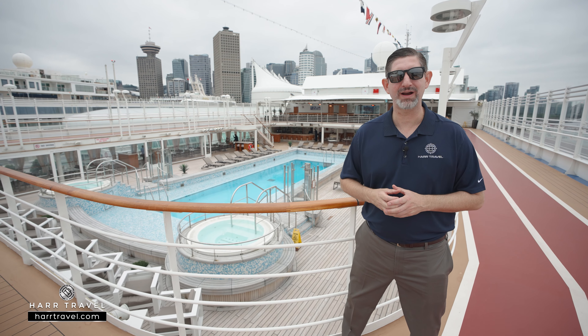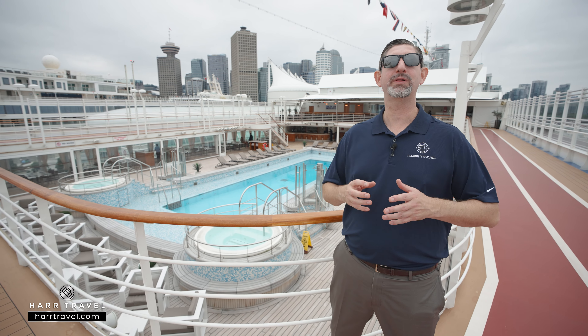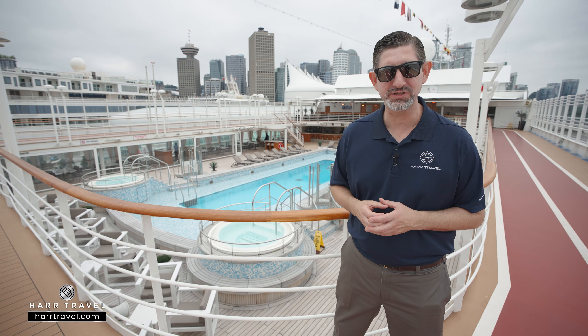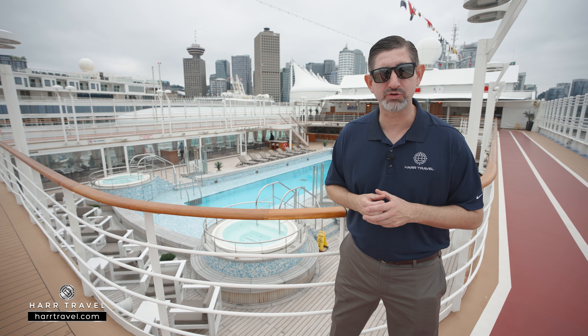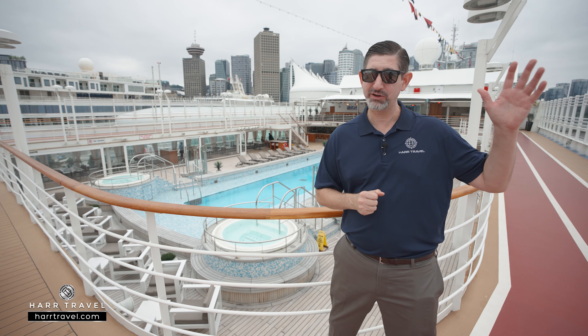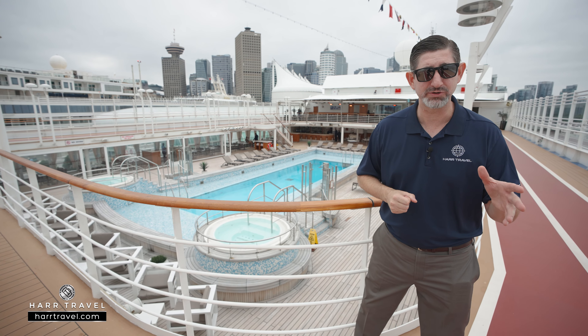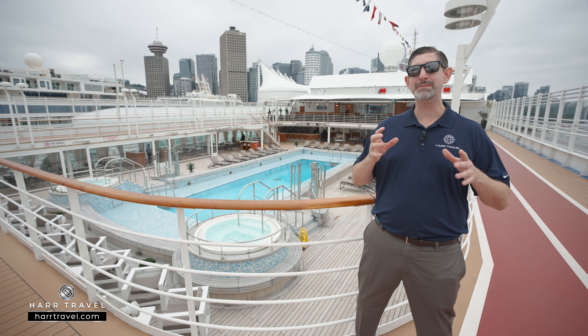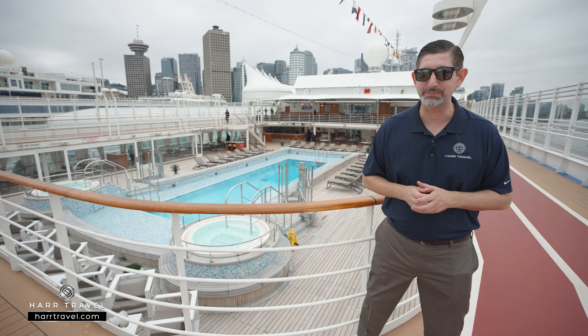Greetings, everyone. This is Danny from Hartravel.com, your Silversea experts. And today, I have the great pleasure of sharing with you the beautiful Silver Muse. This ship is true six-star ultra-luxury. It delivers high inclusions and incredible service. Every single suite on board gets butler service, and it's the people that really make this cruise exceptional. But you'll also find that the ship is exceptionally designed.